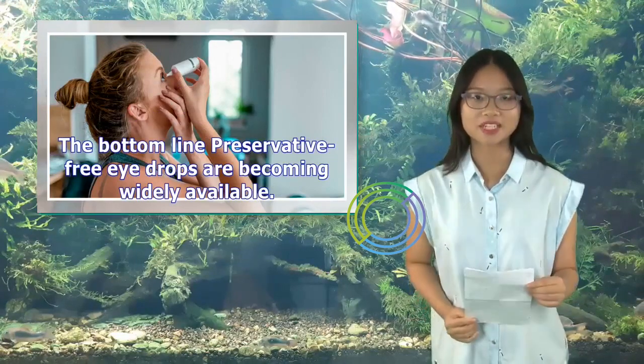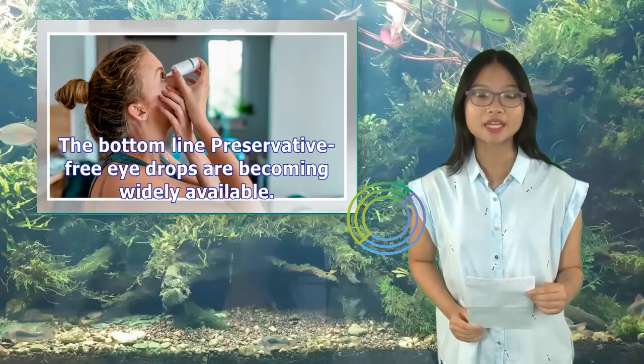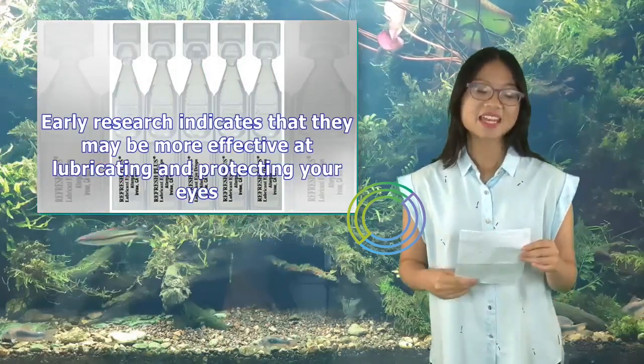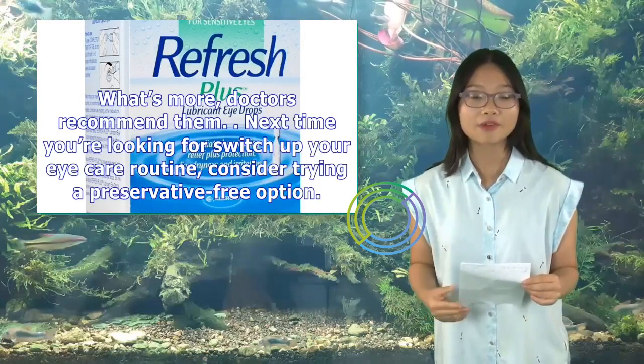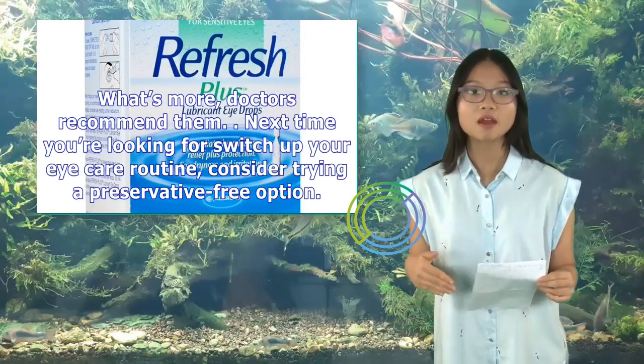The bottom line: preservative-free eye drops are becoming widely available. Early research indicates that they may be more effective at lubricating and protecting your eyes. What's more, doctors recommend them. Next time you're looking to switch up your eye care routine, consider trying a preservative-free option.